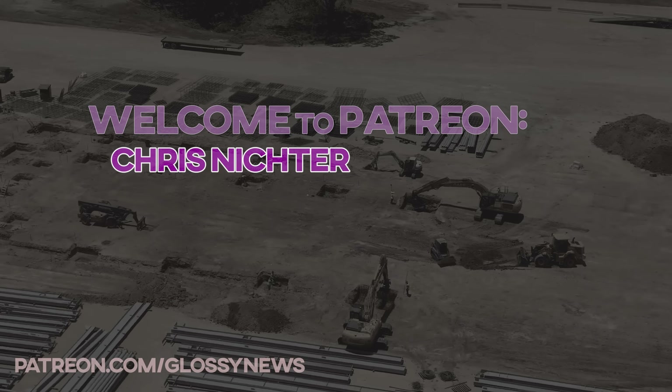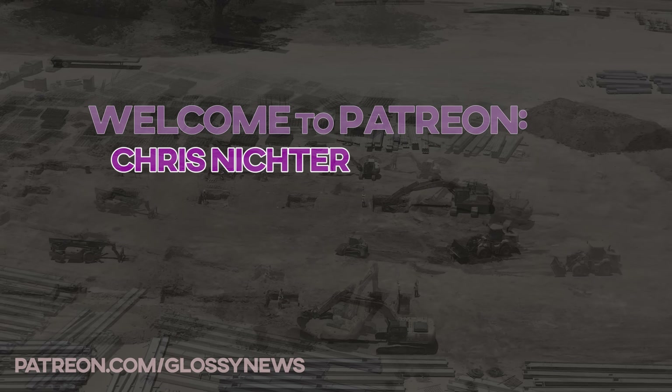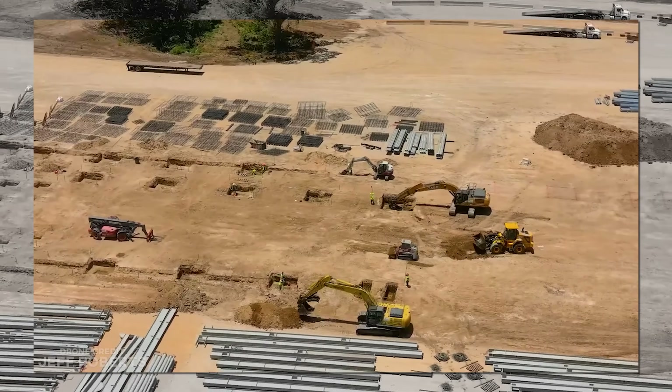A quick thank you to newest supporter on Patreon, Chris. Thank you so much for your decision to support the channel.